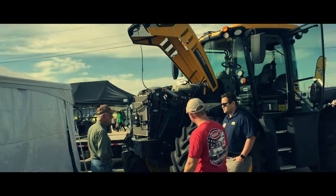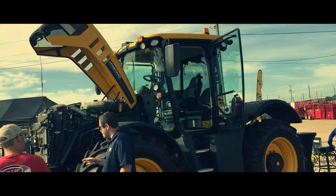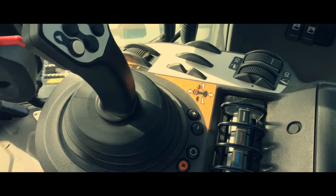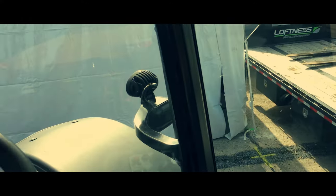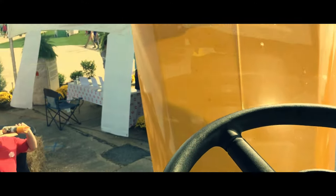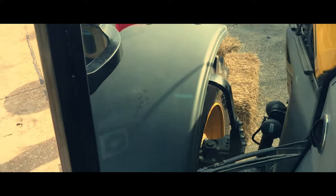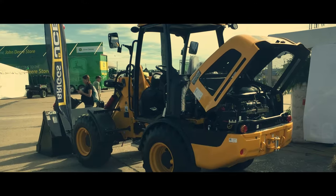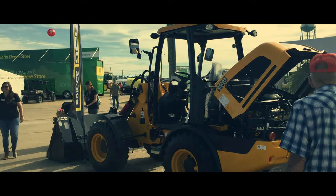As usual, JCB had a very small exhibit this year, but I couldn't miss showing you this 4000 series fast track. JCB prides itself in having the fastest road legal tractor in the world. I even met a nice man from the UK who talked with me more in depth about the tractor, though he politely declined my offer for an interview.